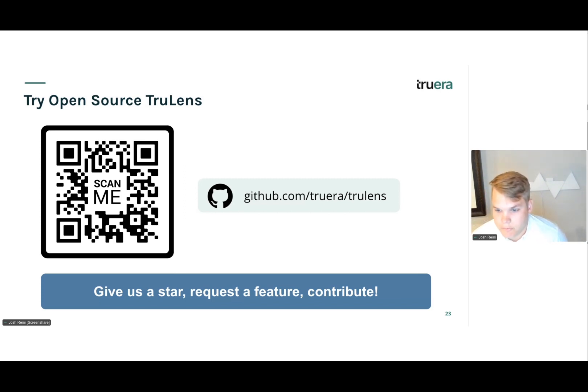Question from Felipe: 'Is GraphRAG available in TrueLens?' TrueLens is for evaluation and tracking. So you can evaluate and track GraphRAG applications with TrueLens, but you can't directly build the GraphRAG with TrueLens.